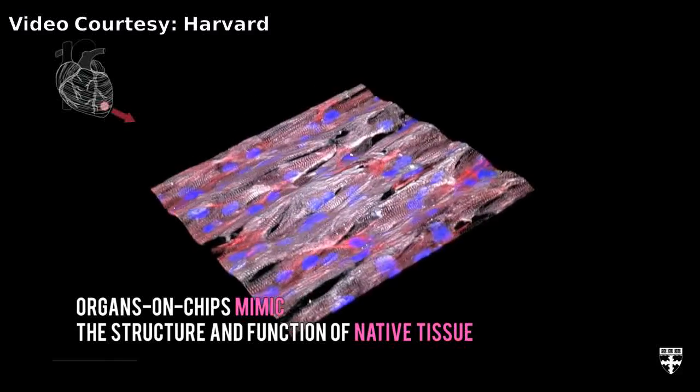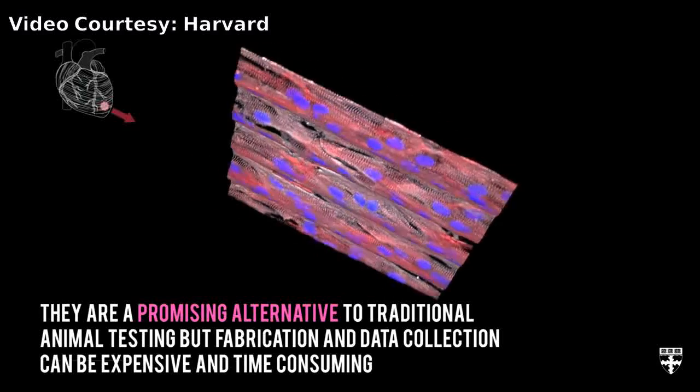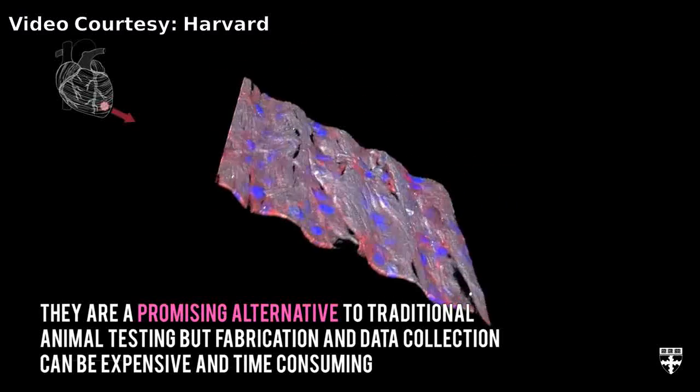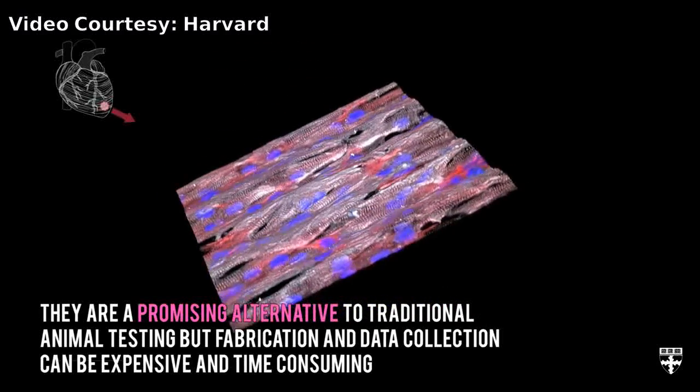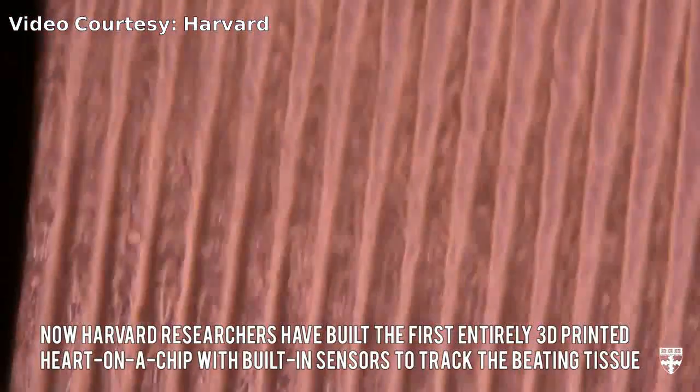This new approach to manufacturing may one day allow researchers to rapidly design organs on chips, also known as microphysiological systems, that match the properties of a specific disease or even an individual patient's cells. The research is published in Nature Materials.